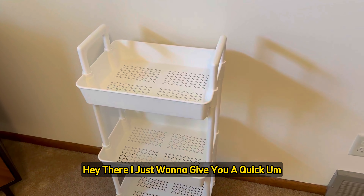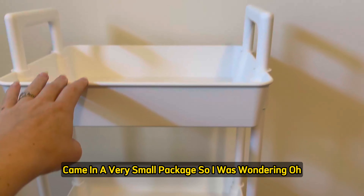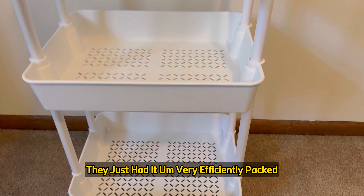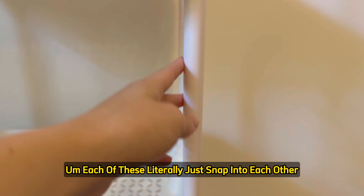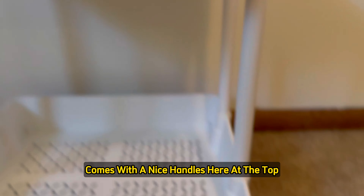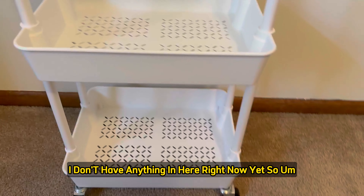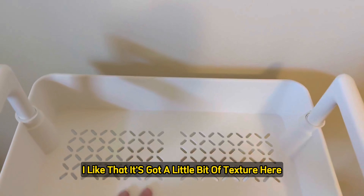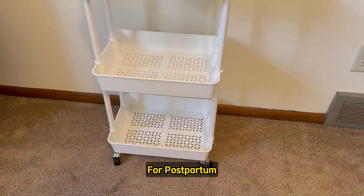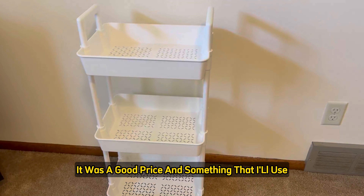I just got this three-tiered rolling shelf on Amazon. It came in a very small package, but it definitely is big enough — just very efficiently packed. It took me less than three minutes to put together; the pieces literally just snap into each other. It comes with a handle at the top and wheels on the bottom so you can easily move it. It's very light, a nice white color with a little bit of texture. I'll be using it for baby items and diapers — great price and very practical.